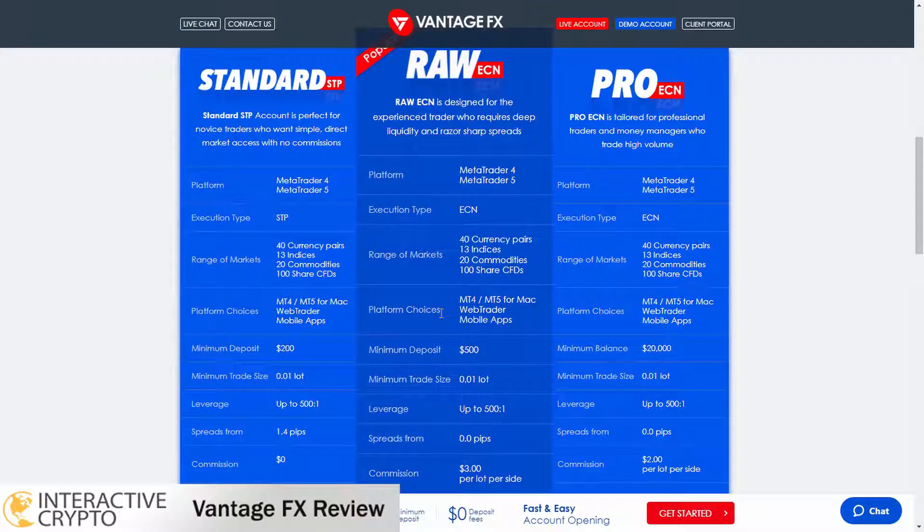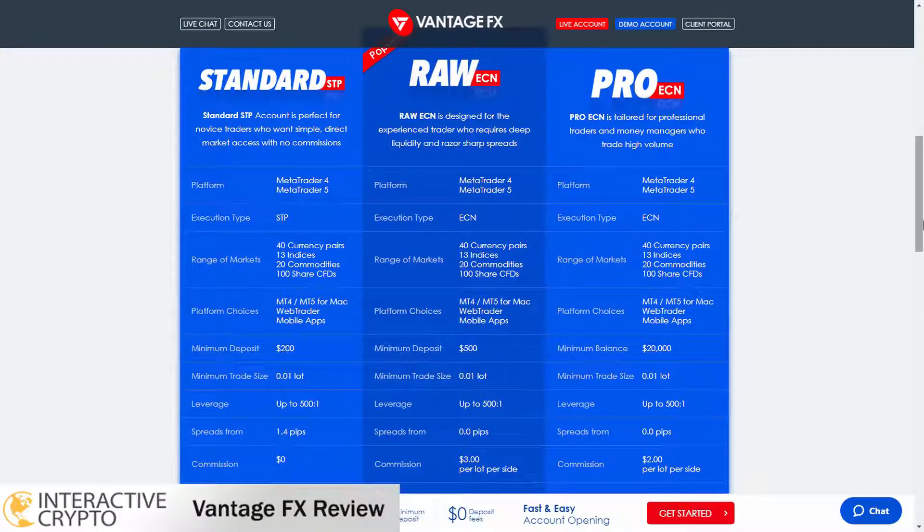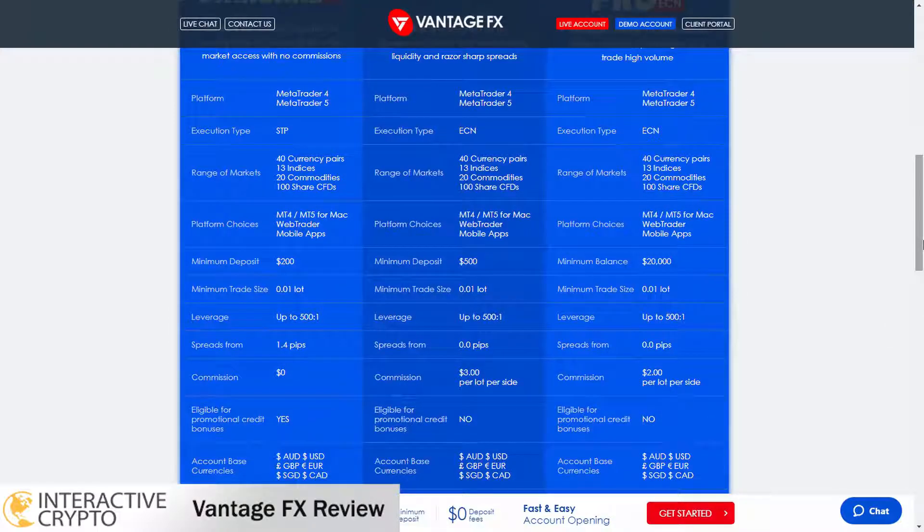The raw account is suited for experienced traders and you can deposit a minimum amount of $500. Spreads on the raw account start from 0 pips and you will be charged $3 per lot that you trade. When it comes to bonuses promotions, the raw account is not eligible to receive bonuses.